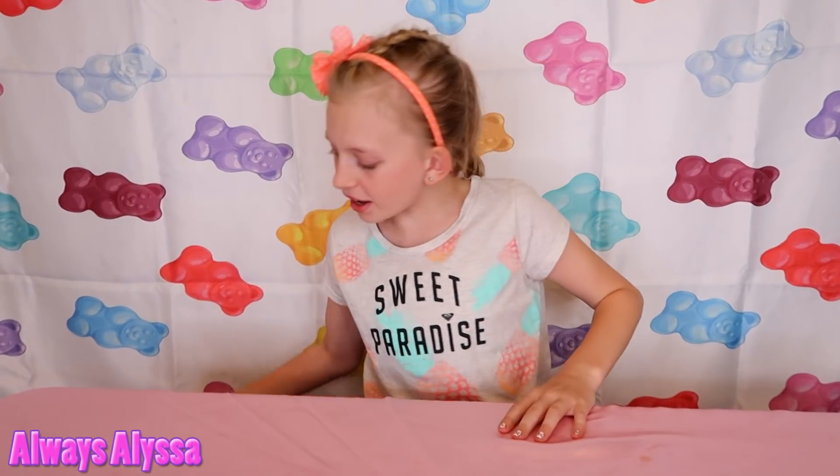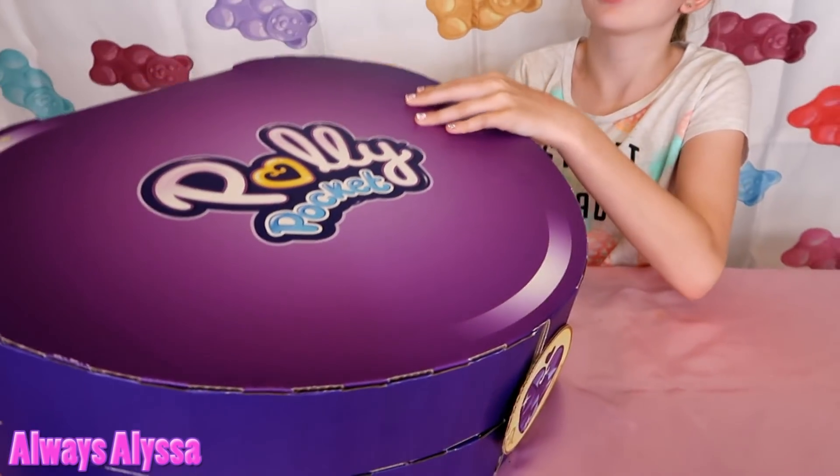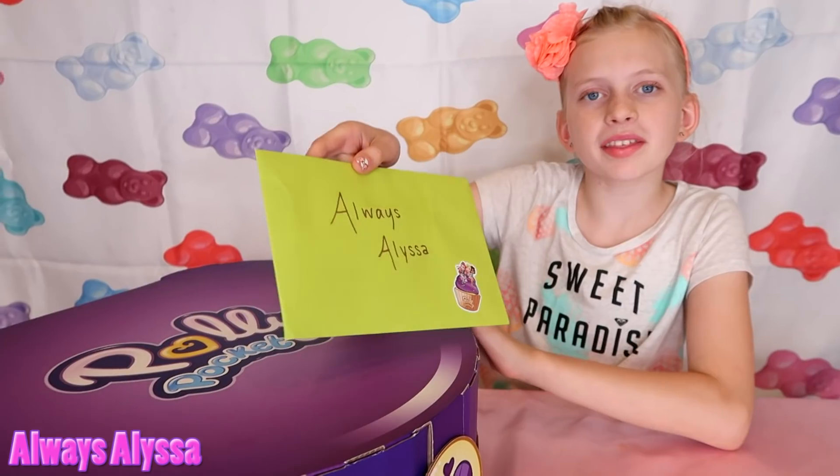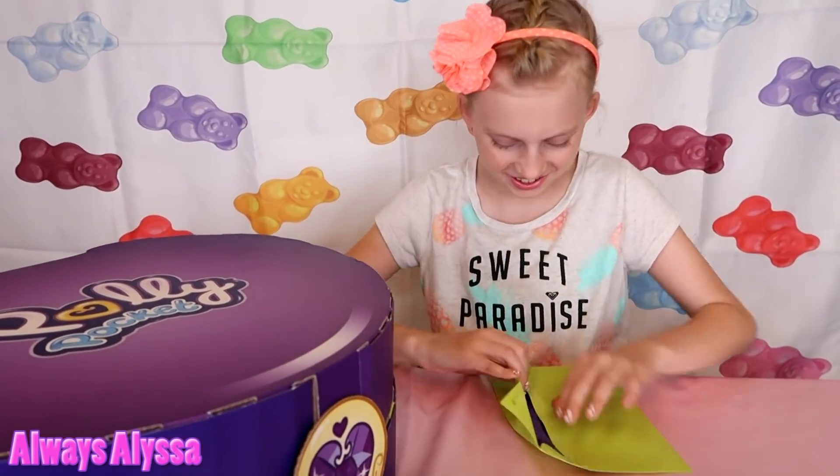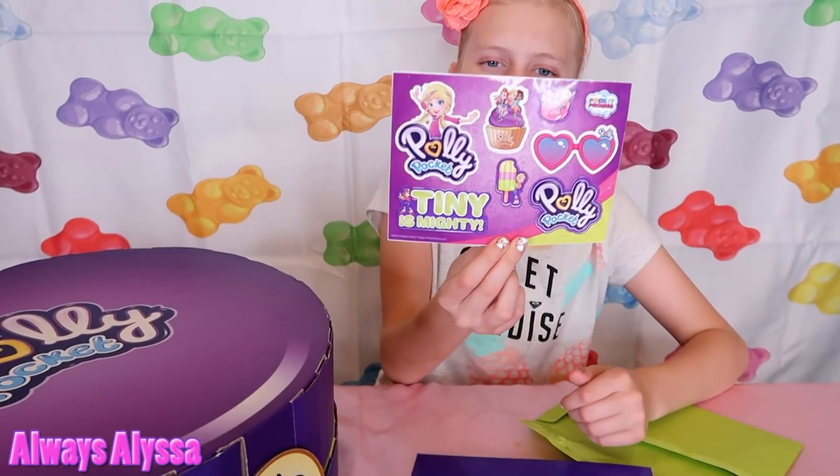Hi guys, look what I just got in the mail. It's a giant size Polly Pocket. This is a giant box. It came with a letter. They gave me stickers. Thanks, Mattel.